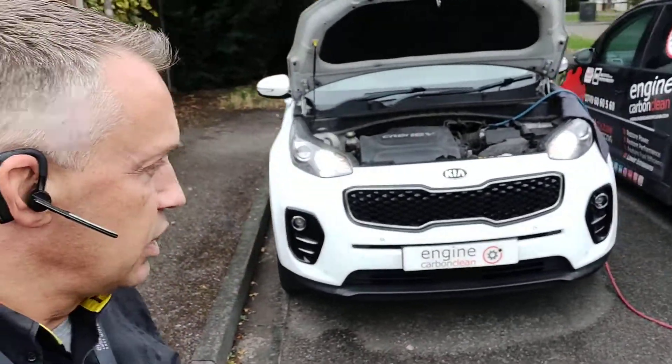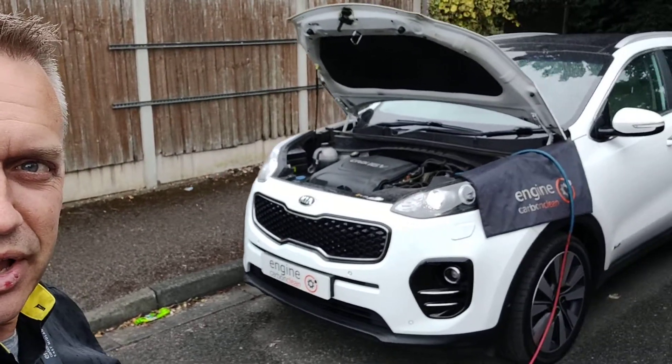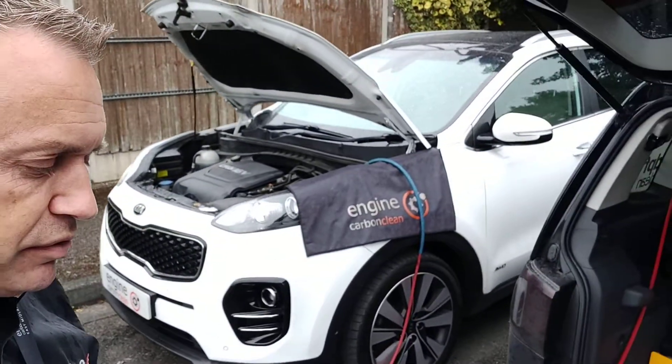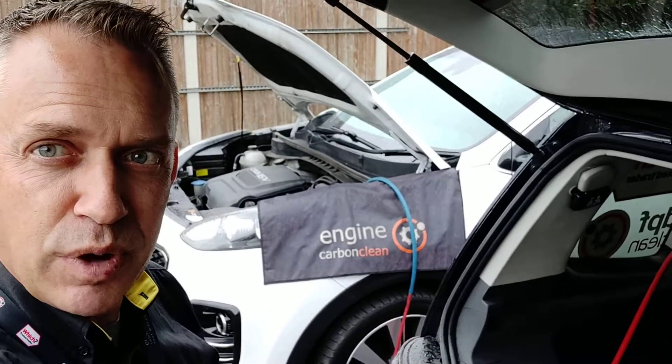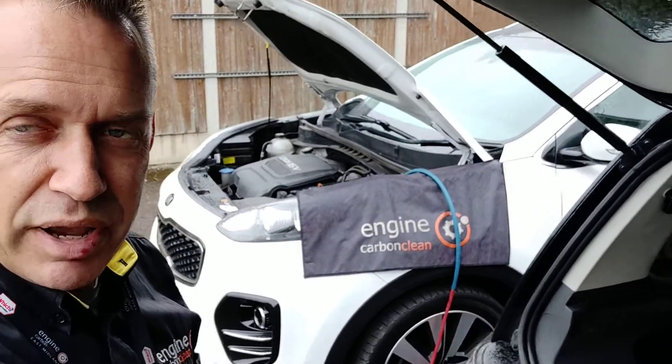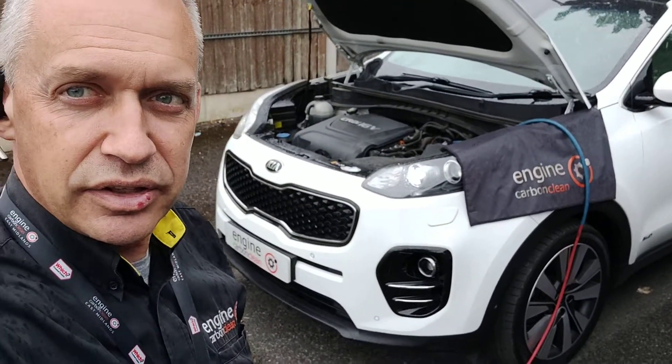Otherwise this is running pretty sweetly. Kia engines are always pretty quiet — running pretty sweet. So we're at 75,000 on the clock pretty much. Got it nice and smooth and quiet now. And that code's back on again, so it looks like it needs to get that sensor replaced, and then it'll be good to go.